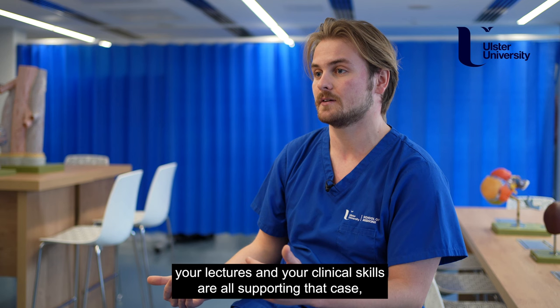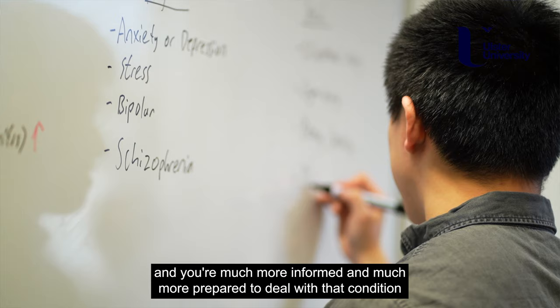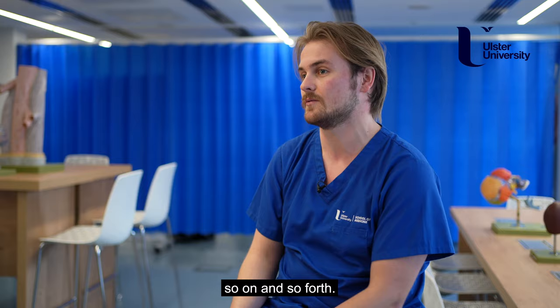Throughout the week your lectures and your clinical skills are all supporting that case, and as the week progresses you're building your knowledge and your skills around that particular area of medicine, so that by the end of the week you get back together with your group, much more informed and much more prepared to deal with that condition. Whatever your conditions are in PBL, the practical skills will be matching — so if it's a cardio medical case, it will be a cardio exam, and so on.